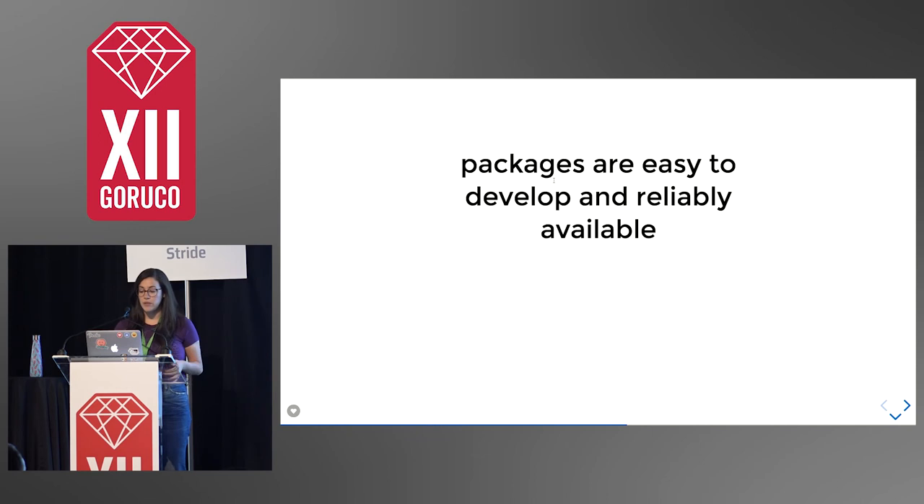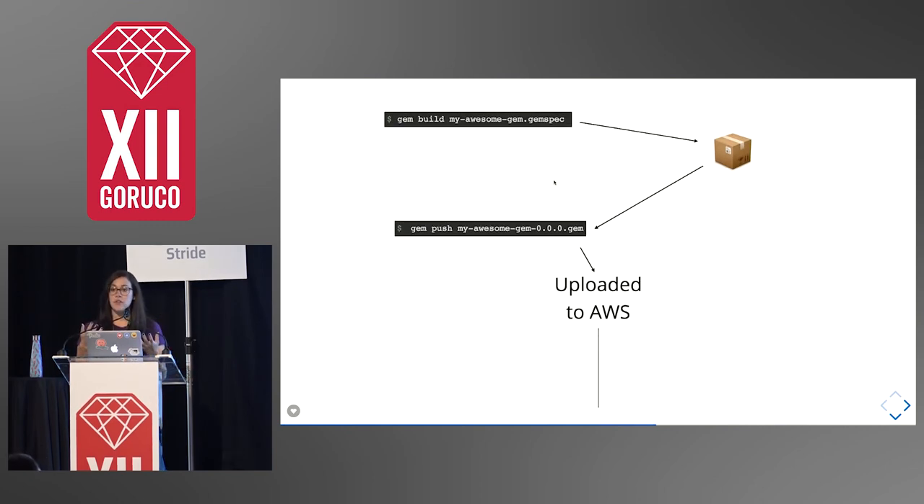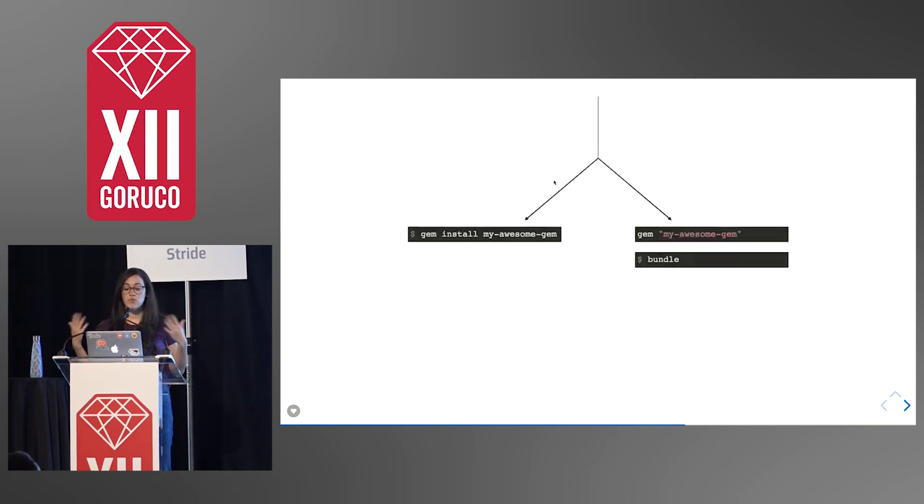The next thing that RubyGems and Bundler do really well — well, this is specific to RubyGems — is that it's really easy to package, develop, and make available your Ruby libraries. All you have to do is put together a folder, you have a gem spec, all of the tools are there to create a packaged file. You can push it up to RubyGems, which is available on AWS and stored in S3, and then it's readily available for other developers to install globally, for their command line, or to add to their applications.